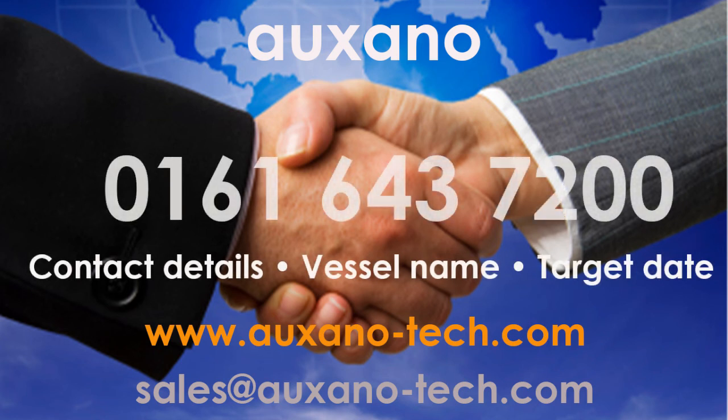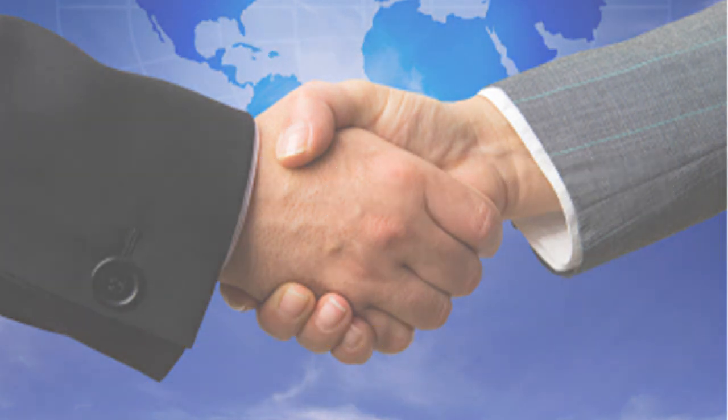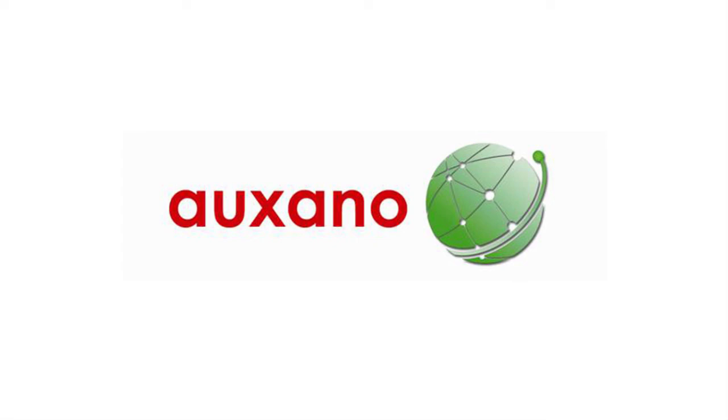Call us now on 0161 643 7200. Thank you.